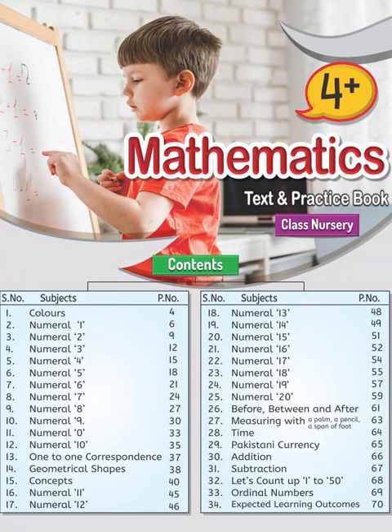Brainwaves Maths, Nursery 4 Plus, page 66.